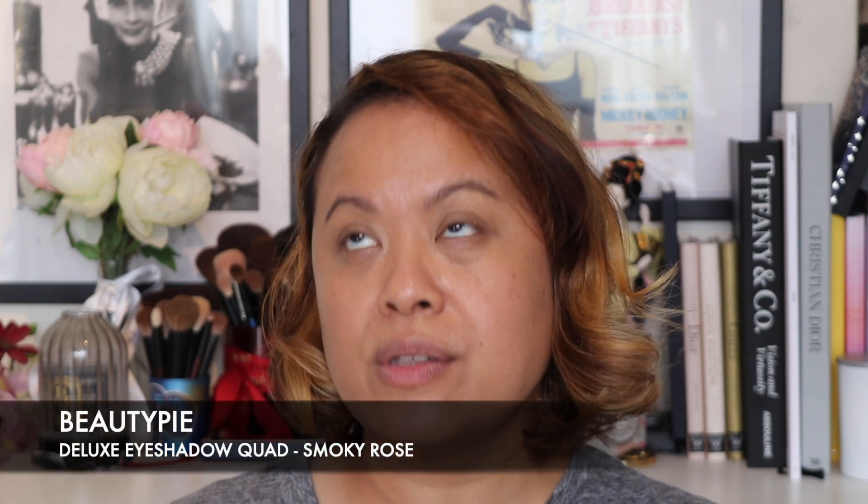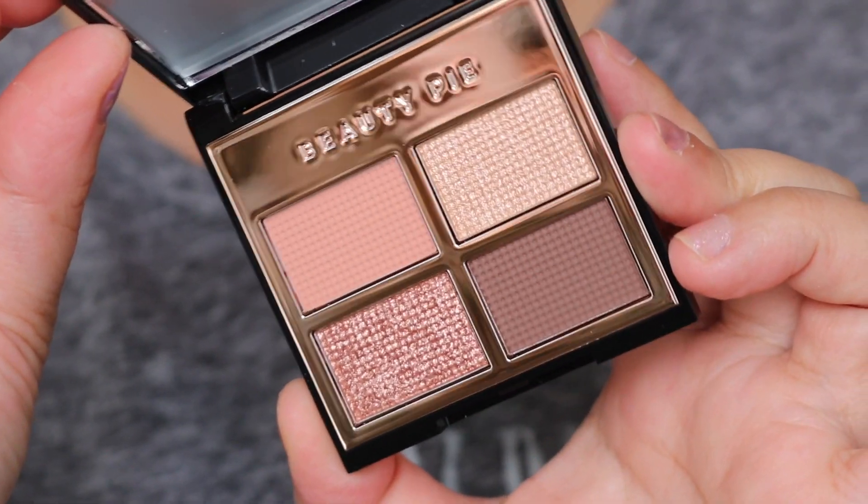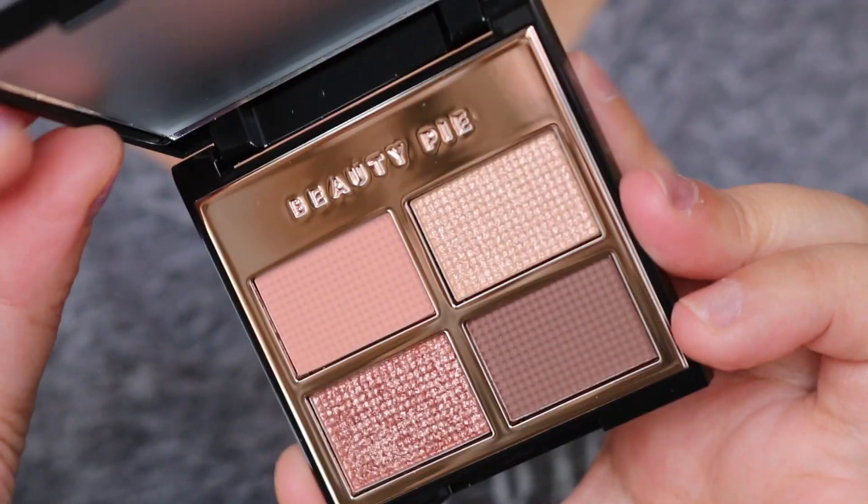The final item in Holly's edit is the Deluxe Eyeshadow Quad. I picked this up because I bought the James Malloy ones and was really impressed with the pigmentation, and I believe this is also made in Italy. It's the Beauty Pie Deluxe Eyeshadow Quad — long wear, buttery, anti-pigment — and you get 1.1 grams of product times four in each pan. These shades are ultra wearable, which is beautiful.